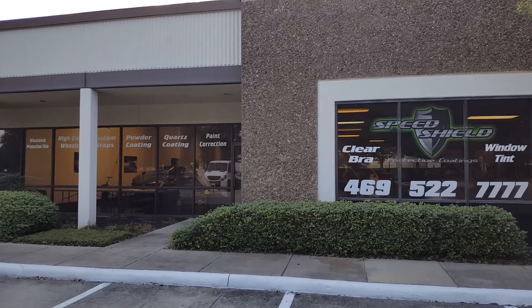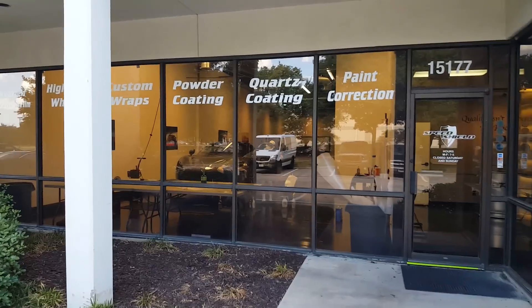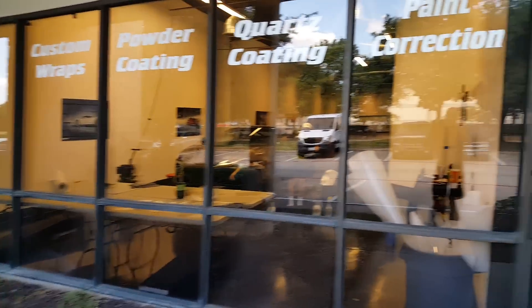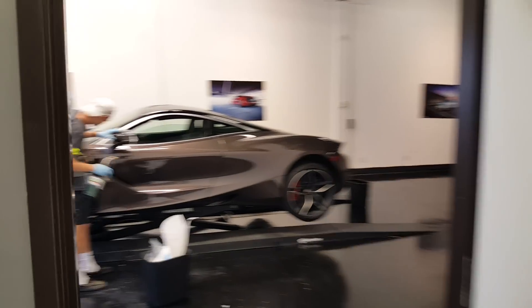Hey guys, Speed Shield here. I talked to somebody yesterday that didn't know what clear bra was, so I wanted to take the opportunity to just kind of describe it. We get complacent because we've been doing this for 18 years and I guess we still meet people that don't know what clear bra is. So let me show you a little bit of what we're working on here.